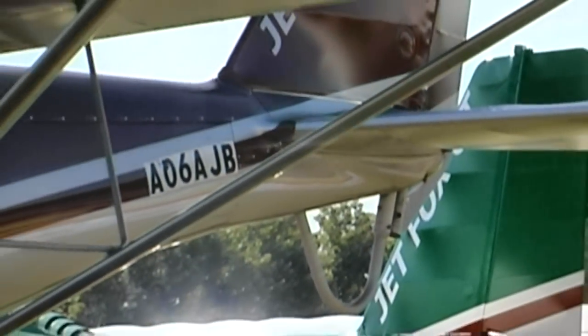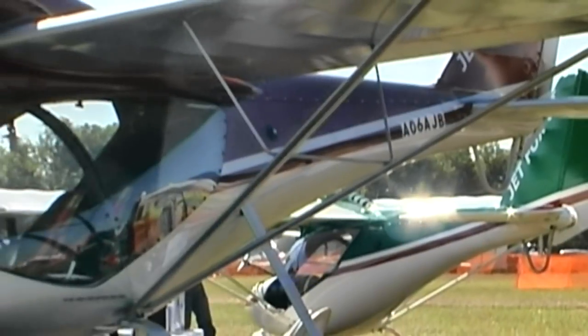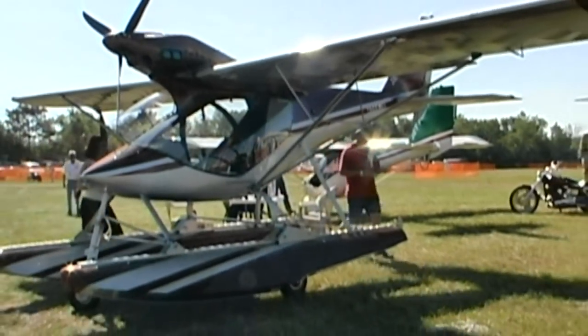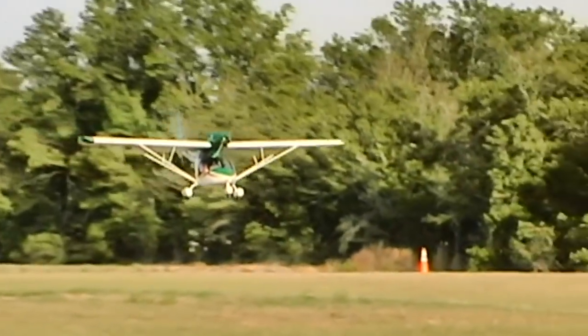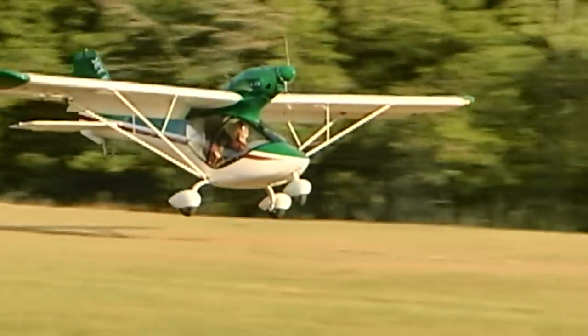What kind of performance would you be getting out of that? I was surprised because the performance was exceptional. I always look at takeoff, rate of climb, and takeoff roll. We were able to take this aircraft off with two people in very light winds in less than 300 feet. We're climbing at 800 feet per minute, and solo I'm getting 1,000 feet per minute. I was surprised that it did that well with floats and landing gear.